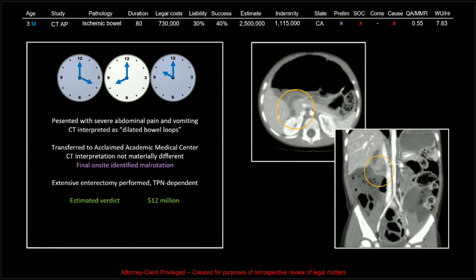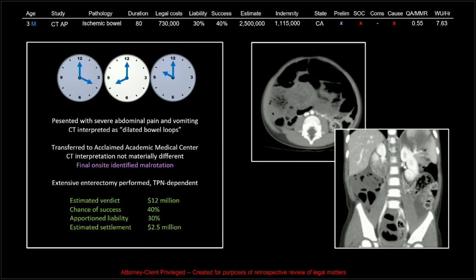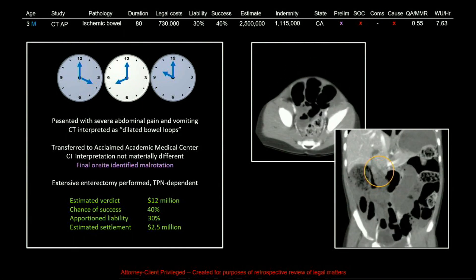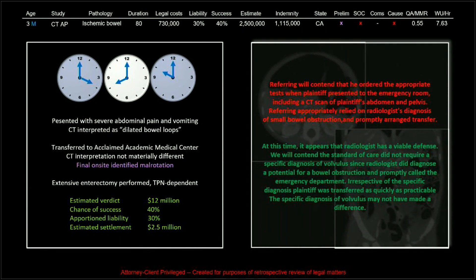The estimated verdict was thought to be as high as $12 million — very young patient, chance of success 40, apportioned liability 30, and an estimated settlement of $2.5 million. Incredibly, we got off easy with an indemnity of $1.1 million. The referring contends he ordered appropriate tests, which is not unreasonable. The radiologist has a viable defense — the standard of care did not require a specific diagnosis and the radiologist did at least suggest there was a bowel problem. But I honestly doubt the specific diagnosis of volvulus not being called made no difference — if you say malrotation in this setting, you're going to get results and action from the clinical teams.